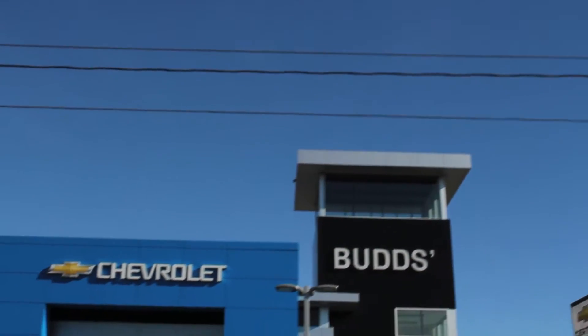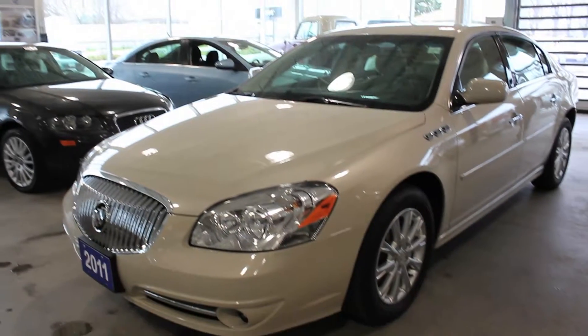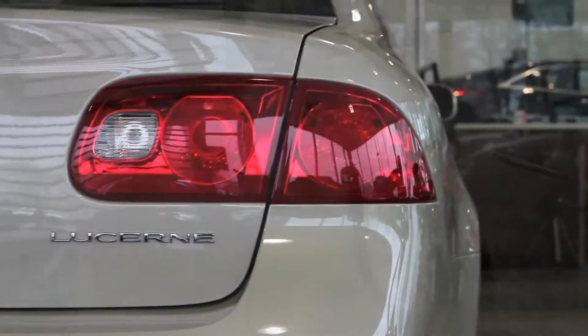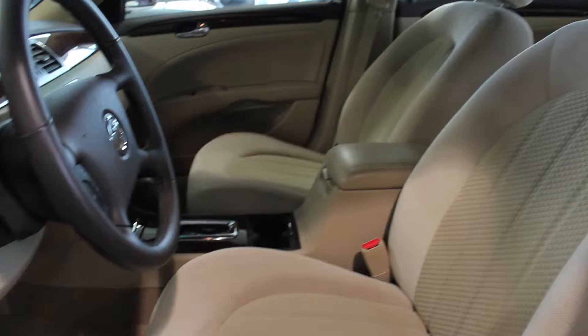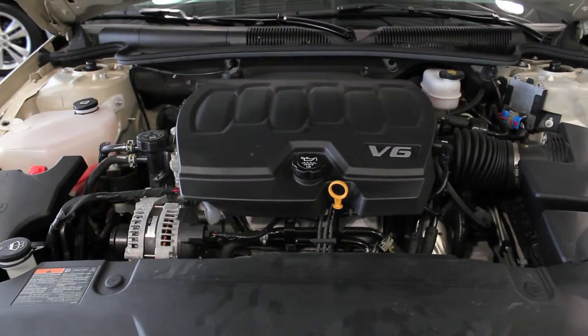Welcome to Bud's Chev. My name is Madison and today we're looking at a 2011 Buick Lucerne. This sedan just arrived in our pre-owned inventory with less than 6,000 km. With a sand beige metallic exterior and a cocoa and cashmere interior, this one owner local trade is equipped with a 3.9L engine and the CX package.